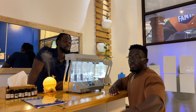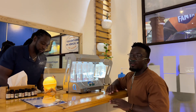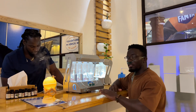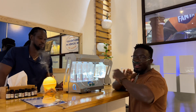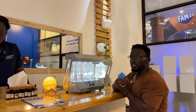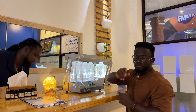Guys, instead of going to the regular bar, come to the healthy bar. Instead of spending money on takeaway that makes you gain weight, come here to the wellness bar and spend your money wisely. That's it for our rest day — the spot is located at a commercial mall along the road. Just come around. Thank you!